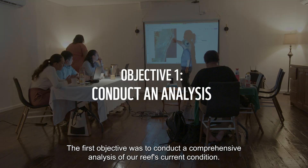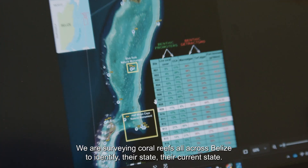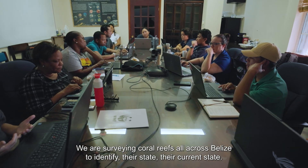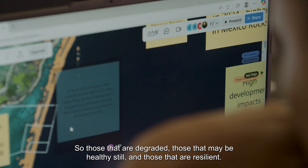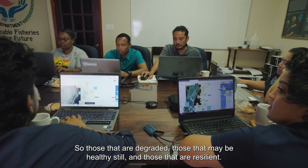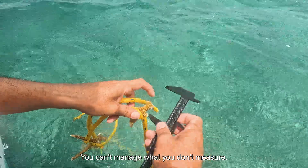The first objective was to conduct a comprehensive analysis of our reef's current condition. We are surveying coral reefs all across Belize to identify their current state — those that are degraded, those that may be healthy still, and those that are resilient. You can't manage what you don't measure.